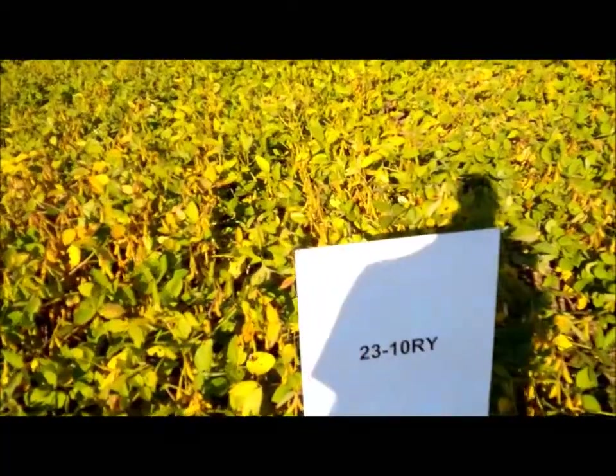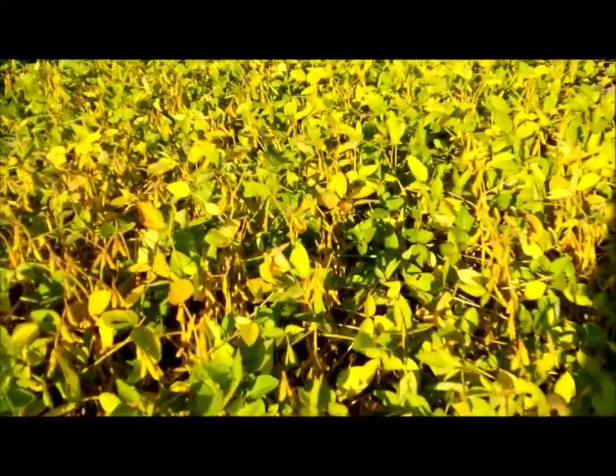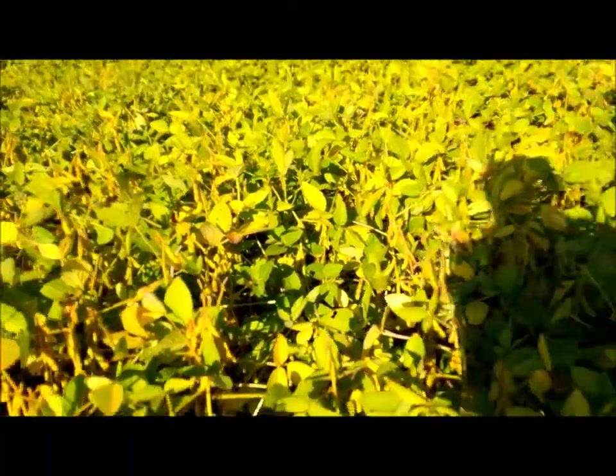Next to that is DeKalb's 2310. Again, this variety is maturing up. We can see some green pods and some yellow pods. Leaf drop is starting to happen.